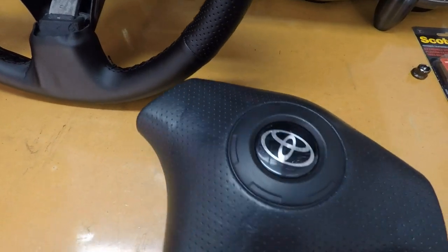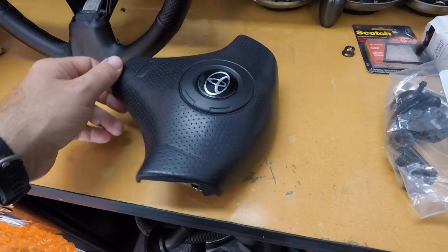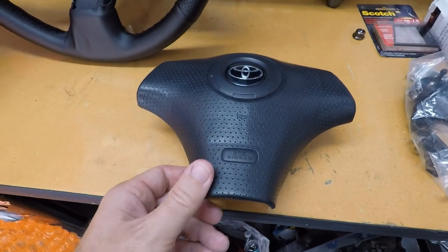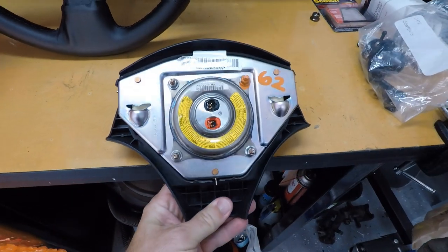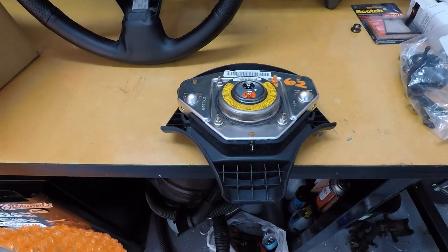This is in really good shape — really happy with it. These are hard to find too. You can't buy them at the junkyard; I tried and they said you can't have airbags, so they took it away. They probably sold it on eBay though. Here's the back of it — airbag is in place. It looks sweet. So let's go ahead and set it into the center of the wheel and see what the final product is going to look like.